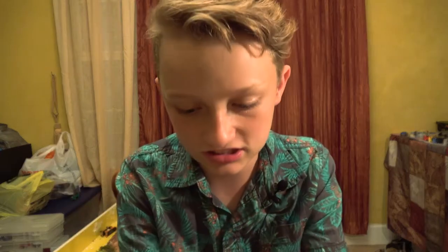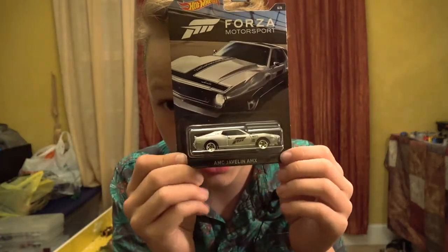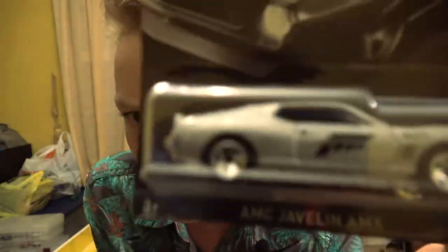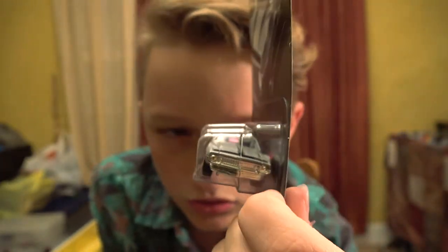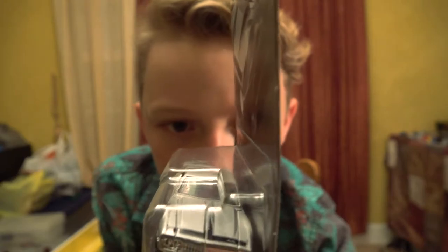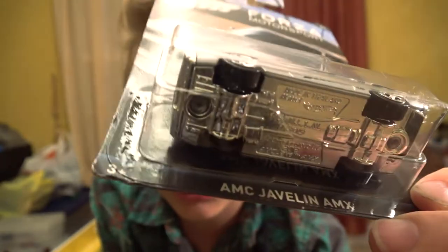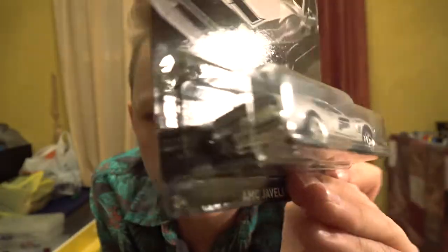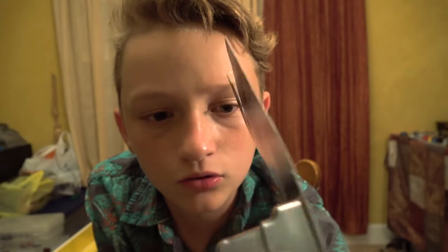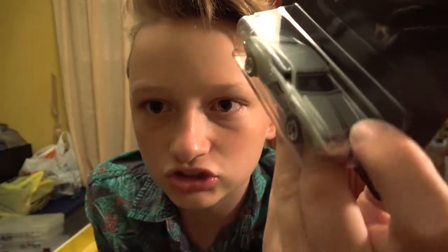We're going to move on to the last car, sadly — the AMC AMX. It's a really nice gray, silver color. Here's the bottom, front, and back — gray with a black design transitioning into a gray line on the front hood.